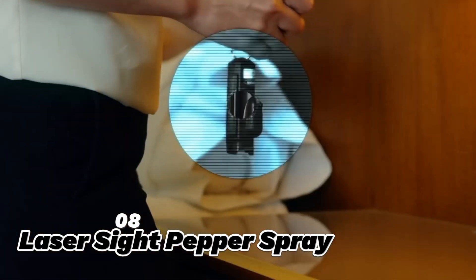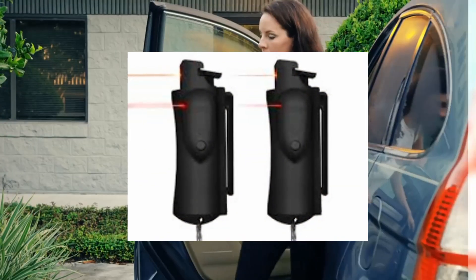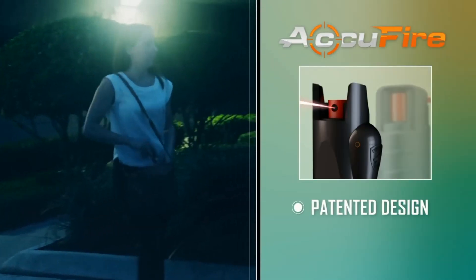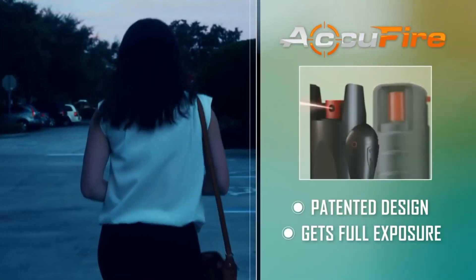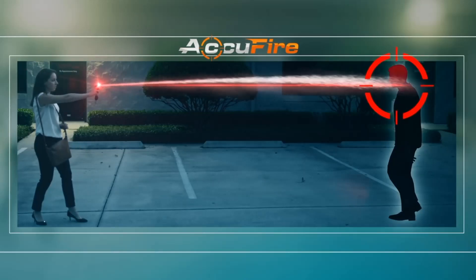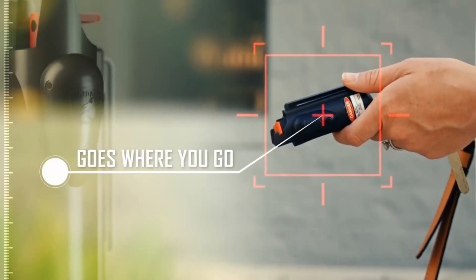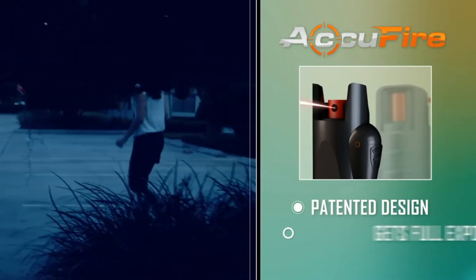8. Laser Psych Pepper Spray. The Laser Psych Pepper Spray is a gadget that looks like a small flashlight, but emits a laser beam and a burst of pepper spray. This gadget is made of aluminum and plastic, and can spray up to 20 feet of pepper spray. It is a precise and accurate gadget for self-defense, as it can help you aim and hit your target. It is also very easy to use, as it has a button and a clip, and can enhance your visibility and security.